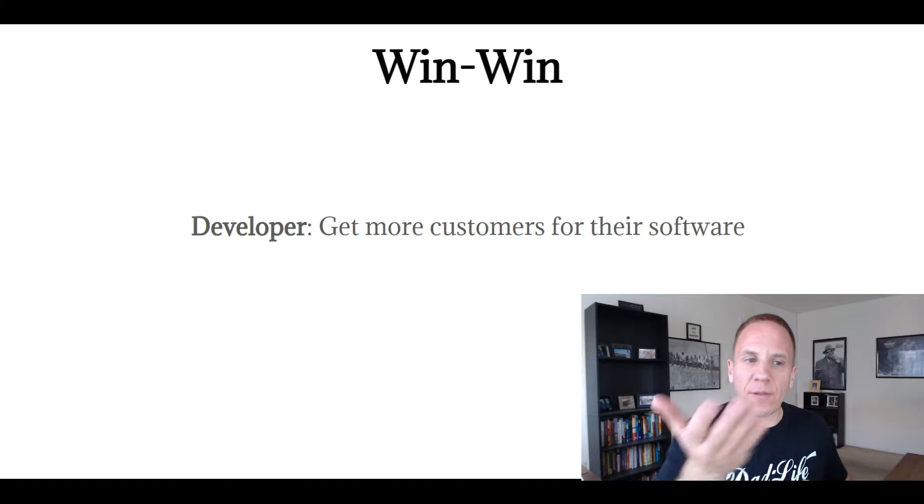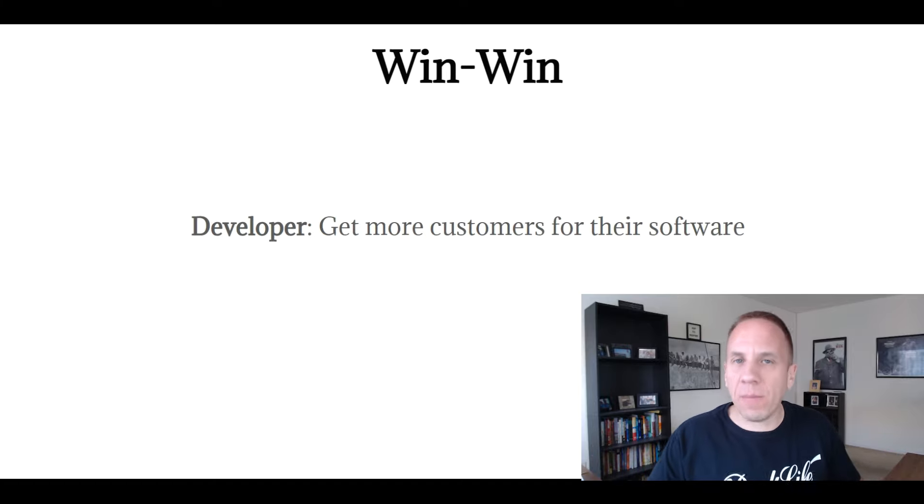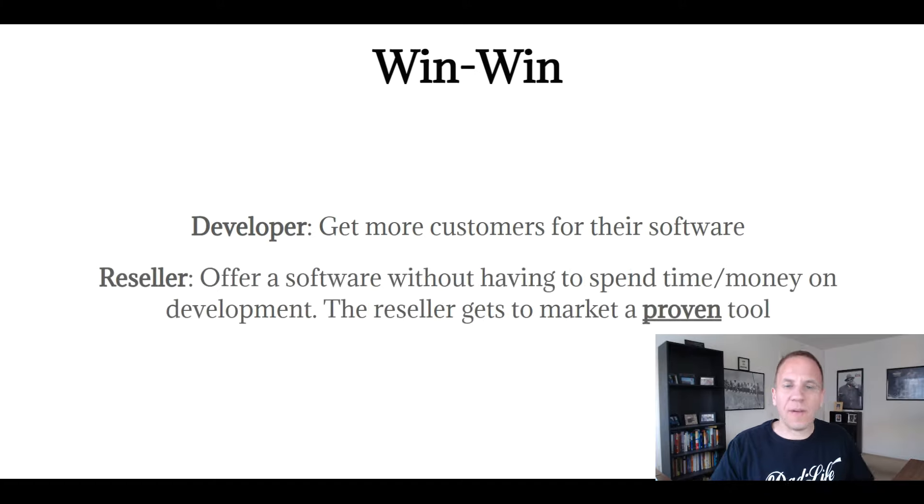Why do this? It's a win-win. The developer or creator of the software gets more customers. As a reseller, you are a customer of theirs, and you're offering software without having to spend time or money on development — you get to market a proven tool. Typically, the software company might charge you $10 a license per month, and you charge your customer $20, so you keep that $10. That's the gist of it, and you can adjust pricing, but like I said, I like to increase the value.